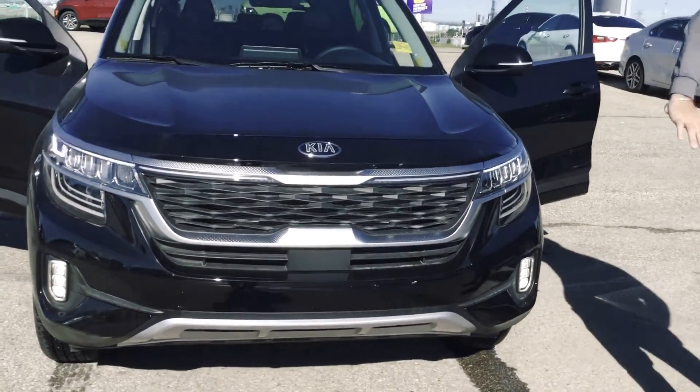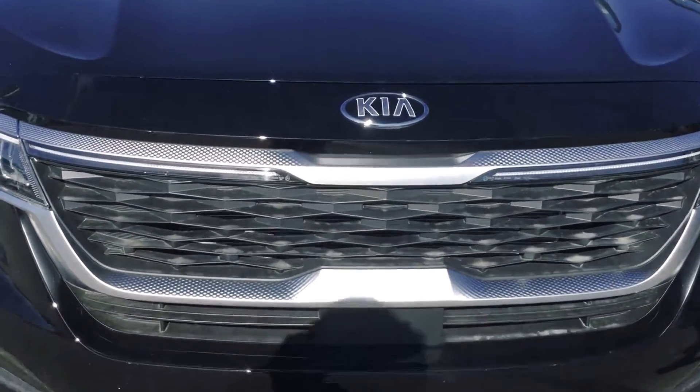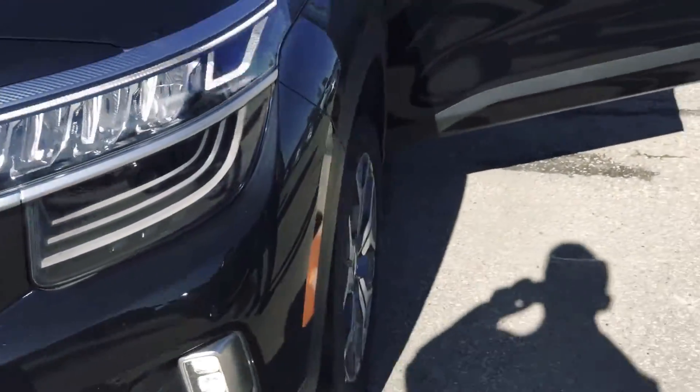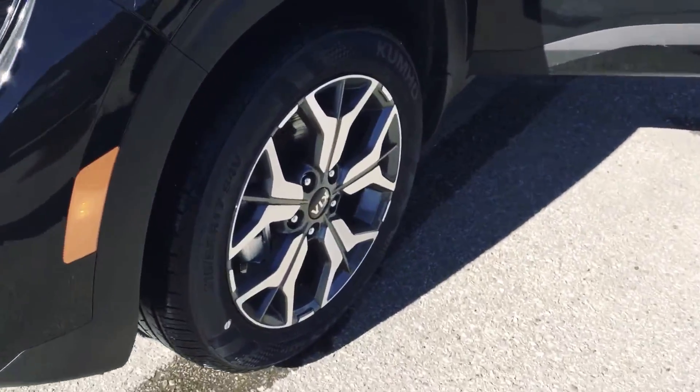This one has black daytime running LED headlights, and we've got fog lights on this as well. Beautiful black exterior finish, 18 inch wheels, all wheel drive.